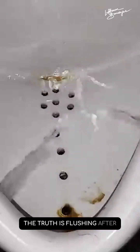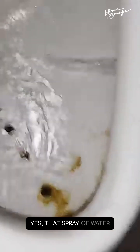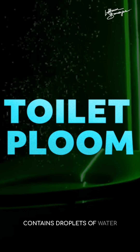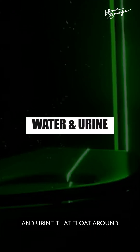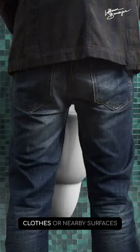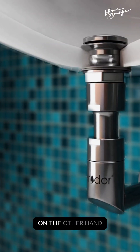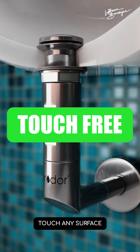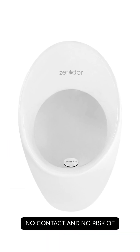When it comes to spreading of infection, the truth is flushing after peeing can actually spread more germs. That spray of water from flushing, called toilet plume, contains droplets of water and urine that float around your bathroom. These droplets can end up on your skin, clothes, or nearby surfaces. Waterless urinals, on the other hand, are touch-free — meaning no need to touch any surface, no contact, and no risk of cross-contamination.